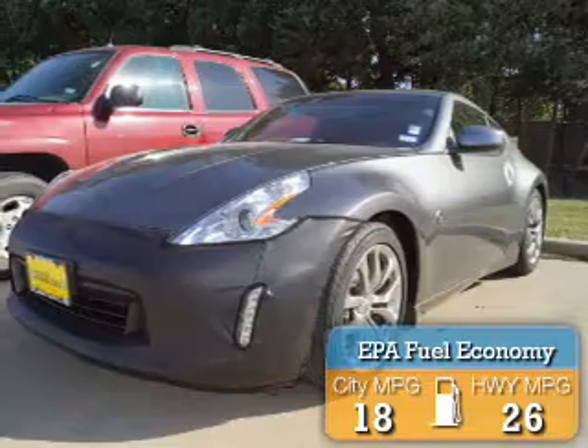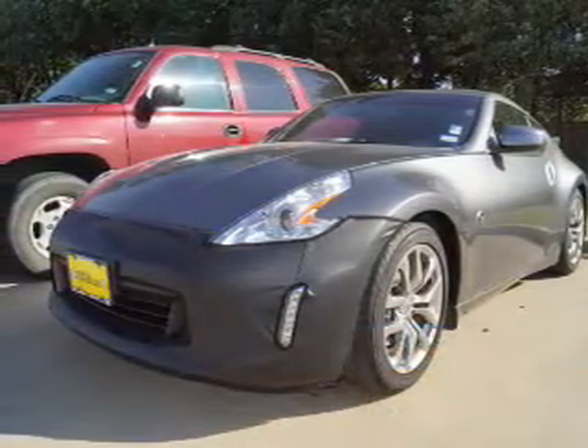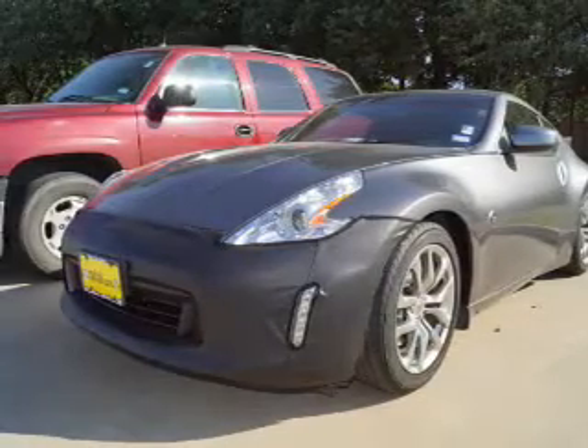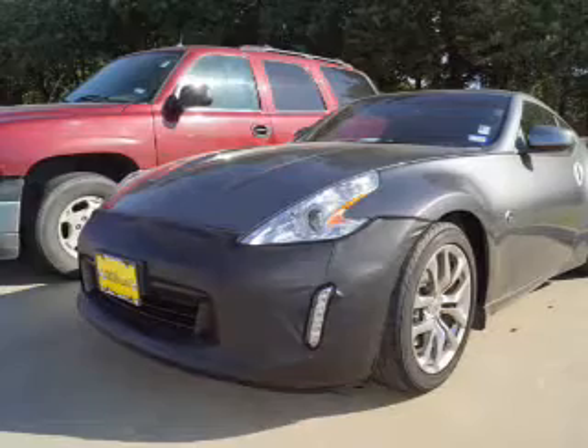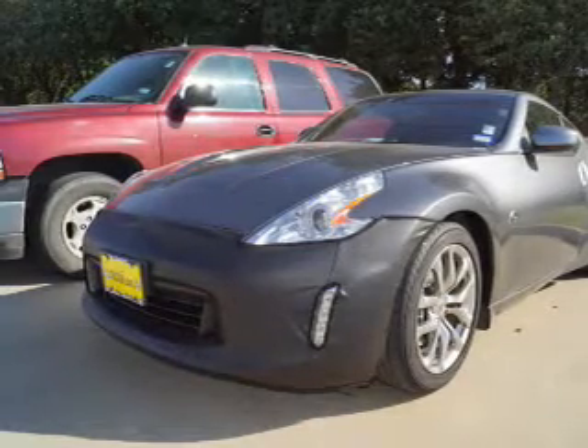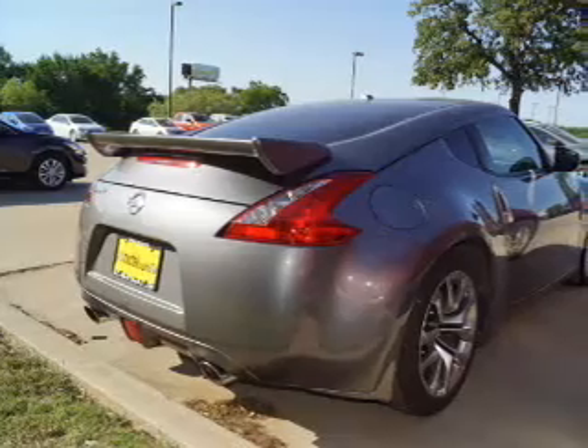Great fuel efficiency saves you money by requiring fewer trips to the gas station. The features include auto-dimming mirrors, an alarm system, independent suspension, brake assist, traction control, stability control, daytime running lights, anti-lock brakes, and a HomeLink system.